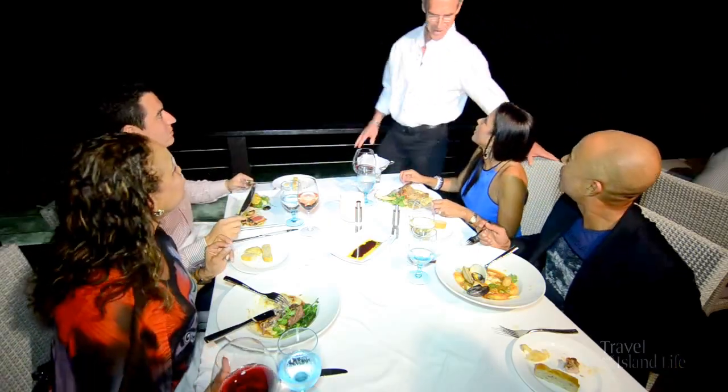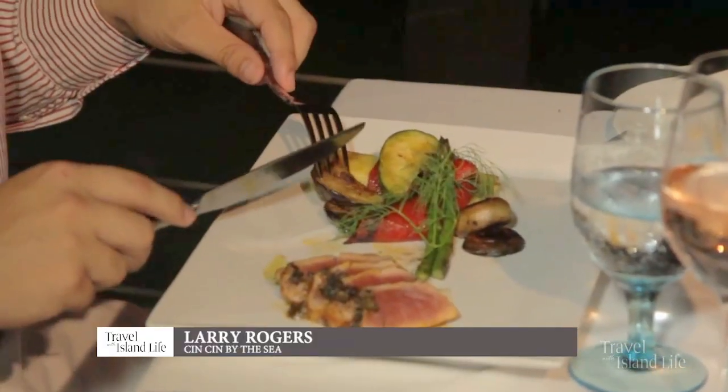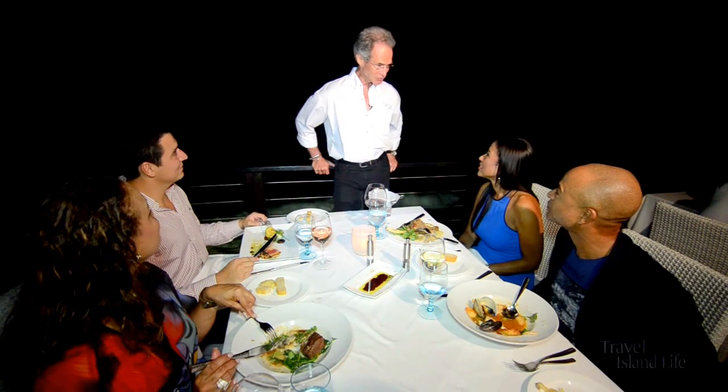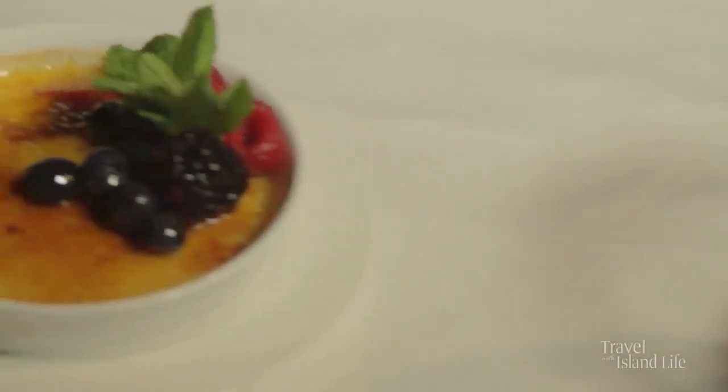Evening folks, how's everything? It's really good. The tuna? Awesome — that's really good. Quintessential. It really is lovely. Enjoy the rest of your evening. Thank you. Excellent service. Thanks, Larry. Take care.